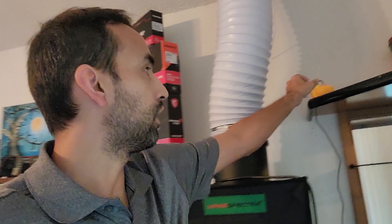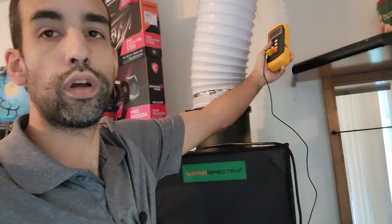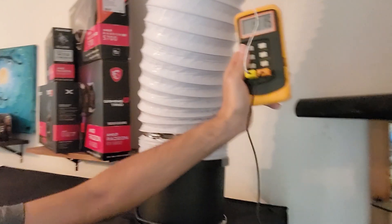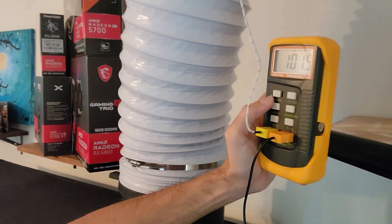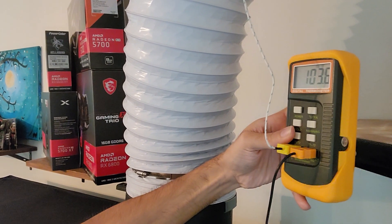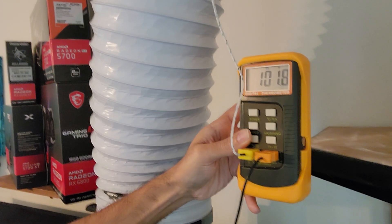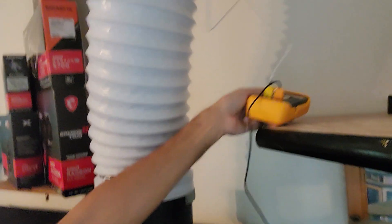Over here I have some K-type thermocouples connected — one is going into the tent and one is going into the attic. We can see we're getting about 103 to 104 degrees into the tent and almost 102 degrees into the attic, so it's getting nice and toasty in there.